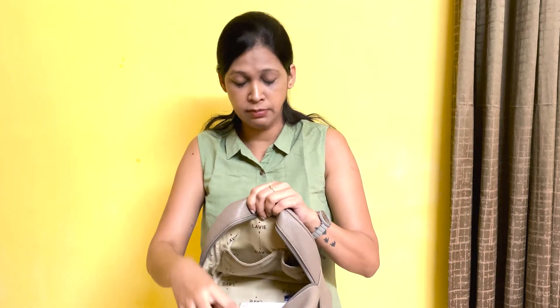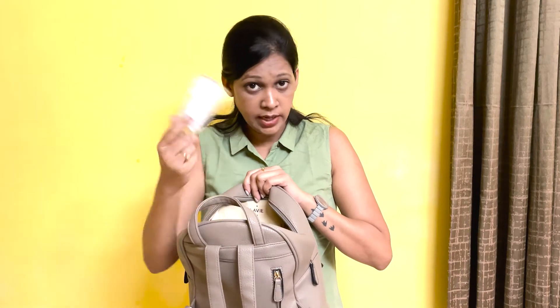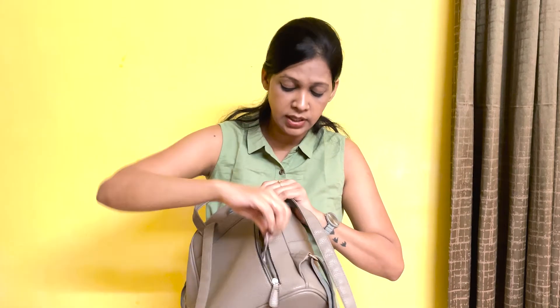The first bag I usually prefer everywhere is this backpack. I carry this backpack to most places — the mall, a grocery shop, vegetable shop, food shop — almost anywhere. I carry this bag because it has a lot of space, similar to a laptop bag. There are many compartments. I usually keep my phone here, lipstick and essentials like sanitizer here, and makeup here. There's also a chain compartment where I usually carry medicine.